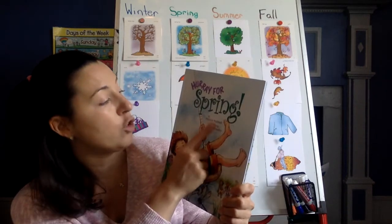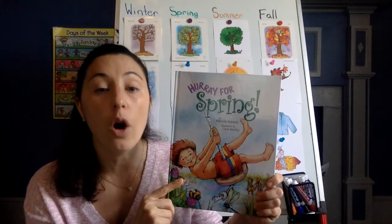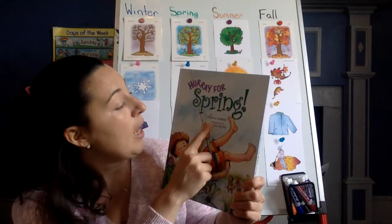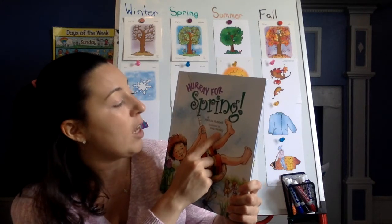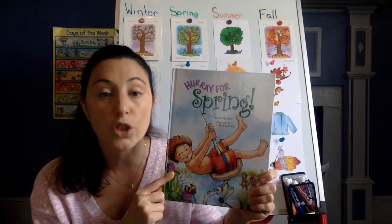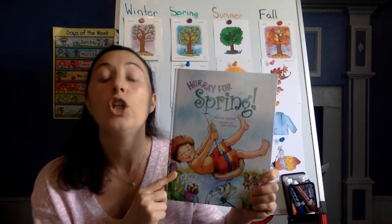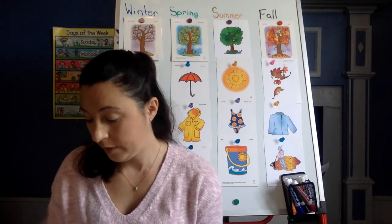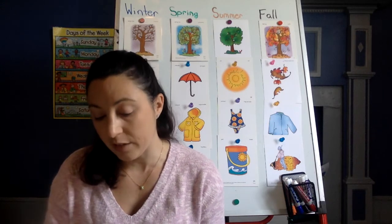The author is Patricia Hubbell. Remember, the author is the person that writes the words in the story. It's illustrated by Taya Morley. Taya Morley is the person that drew or painted the pictures — she is the illustrator. Miss Ashley actually loves this book because it is very beautiful.